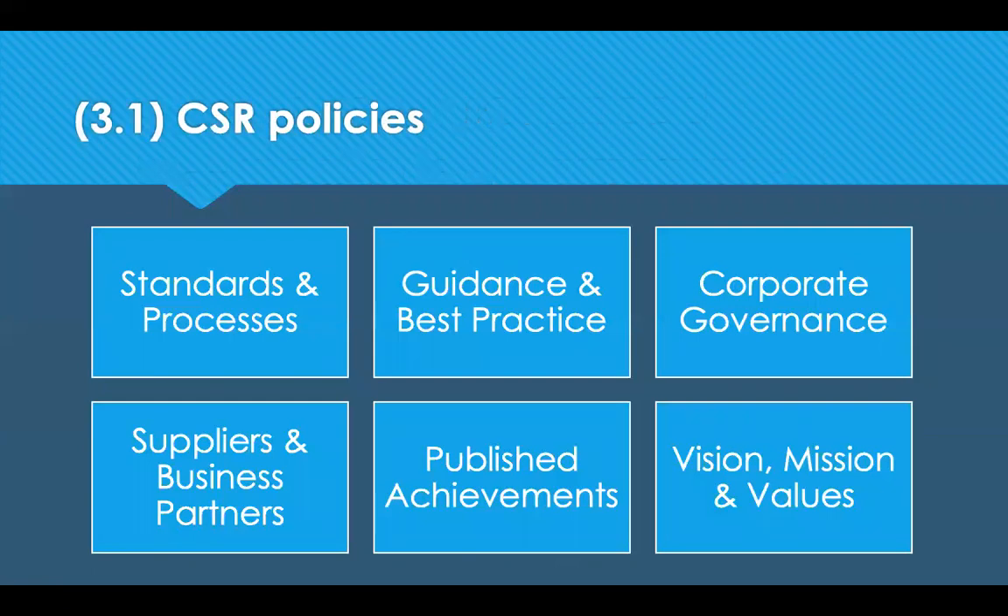CSR policies can also be referred to as sustainability policies and guidelines. These policies issue the standards and processes that organisations expect to achieve. They can be used to provide guidance on best practice as well as the rules that should be followed. Corporate governance is needed in order to successfully implement CSR activities and ensure that the activities of an organisation and its supply chain are conducted while adhering to ethical, legal and professional standards. Supply chain management plays a large role in the adoption of these CSR policies both within an organisation and those of its suppliers and business partners.